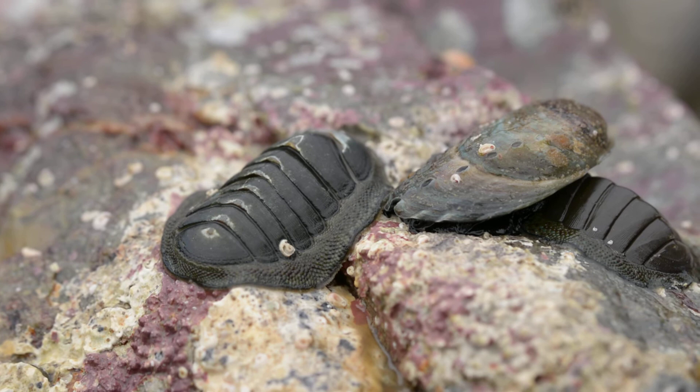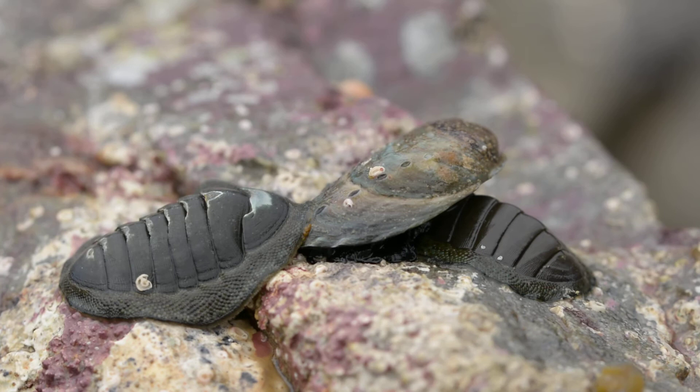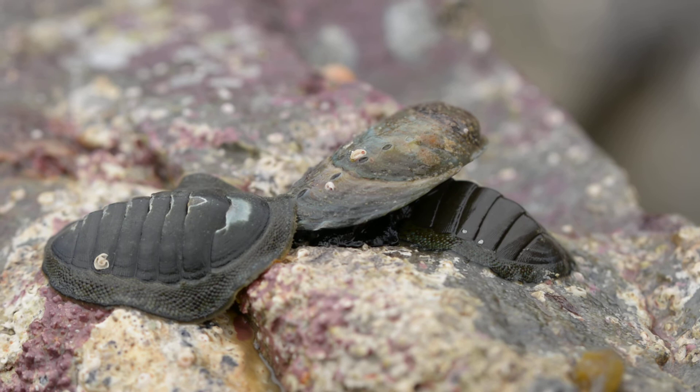Even these ones. This could be like a very slow motion territorial dispute — rumble in the tide pool. It's fine if I put it back before they get too far around the edges. I can't put it back without hurting them. Thank you guys.